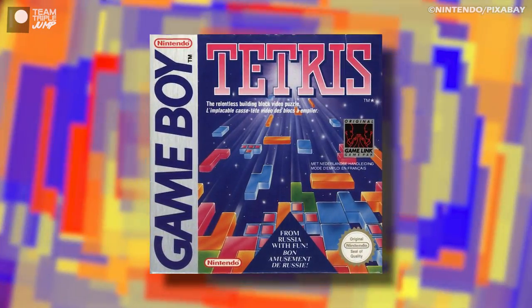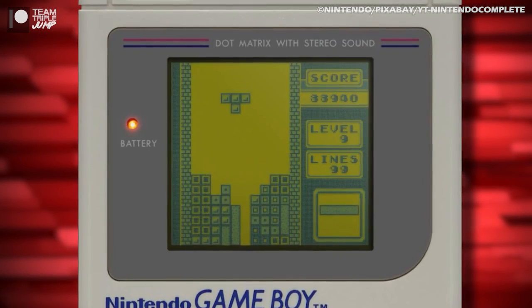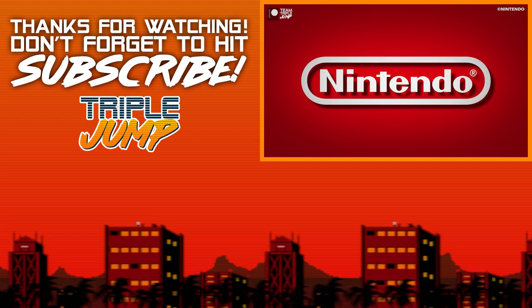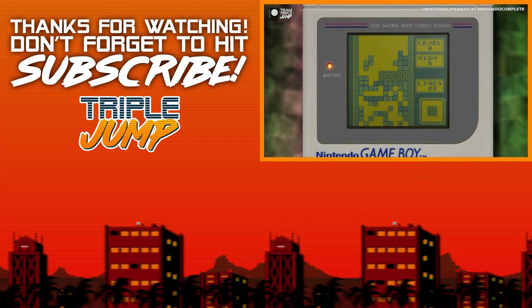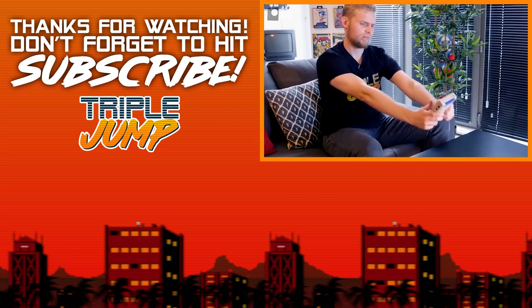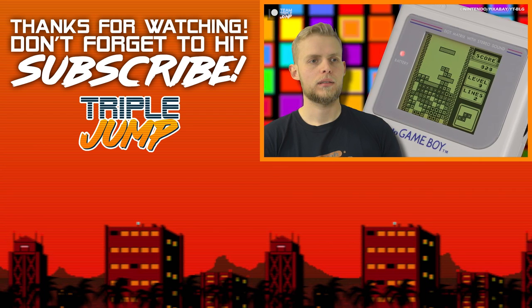In total, Tetris pulled in sales of 35 million copies and helped to sell almost 120 million units of hardware — which is, for those not good at maths, an absolute butt-tonne of sales for the big N. It is impossible to think of Tetris without the Game Boy, and vice versa, as each was so integral to the other's success. Without either of them, gaming would look very different today — it would definitely look less blocky, that's for sure.